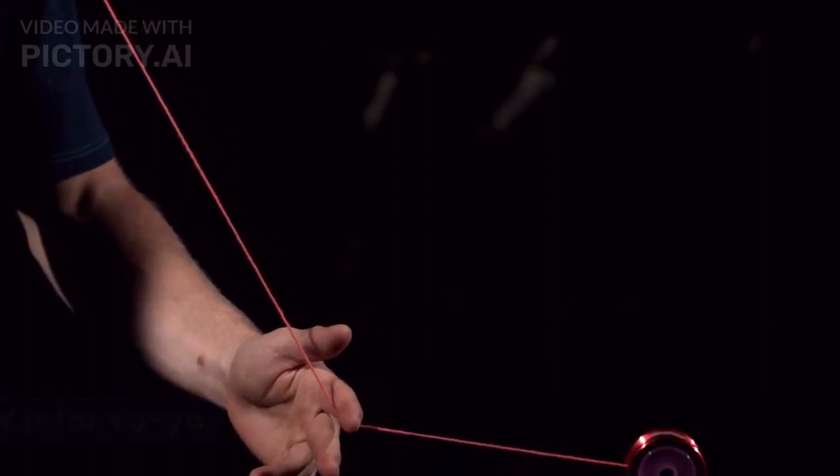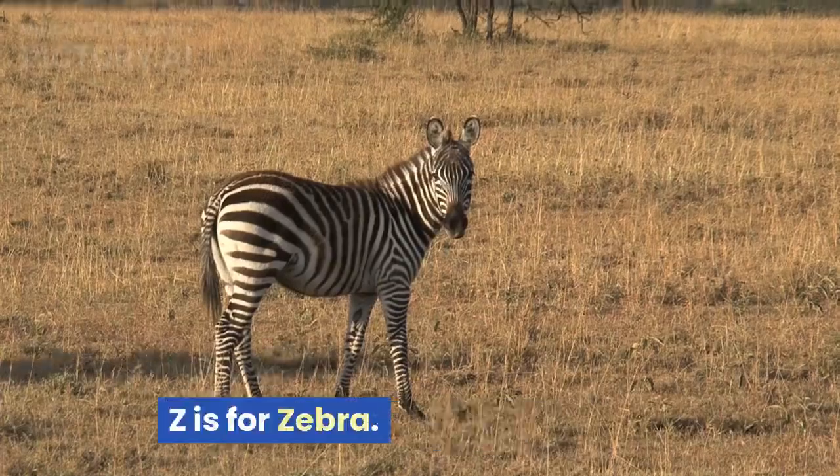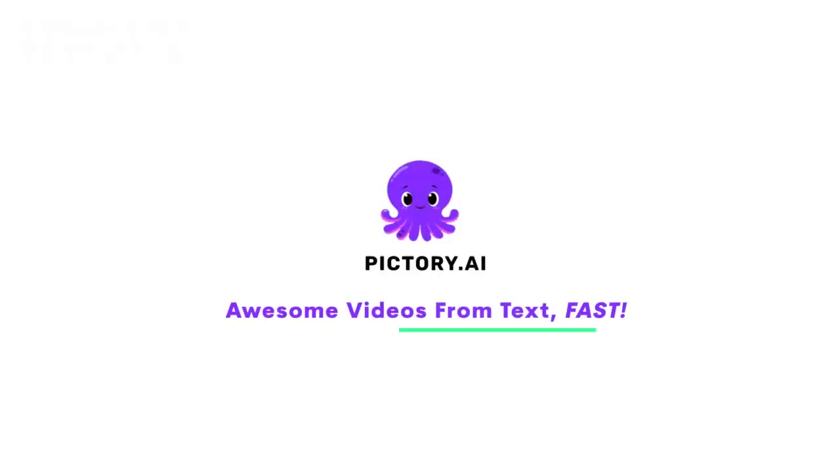Y is for yo-yo. A yo-yo is a toy that goes up and down on a string. Z is for zebra. Zebras are black and white striped animals that live in Africa.